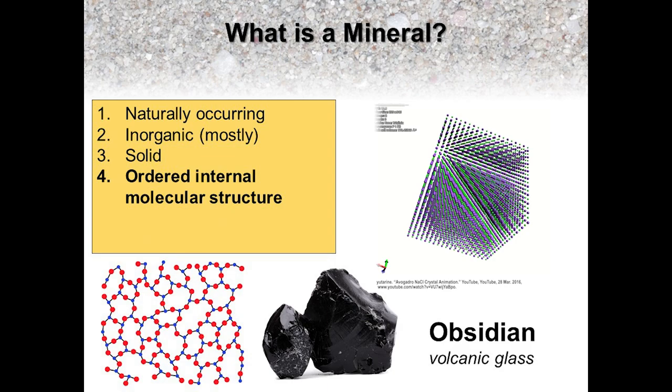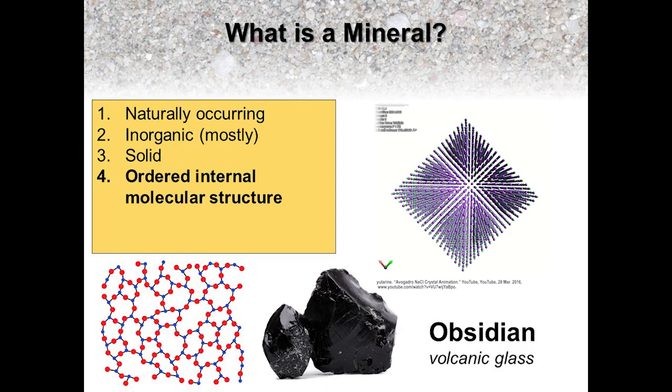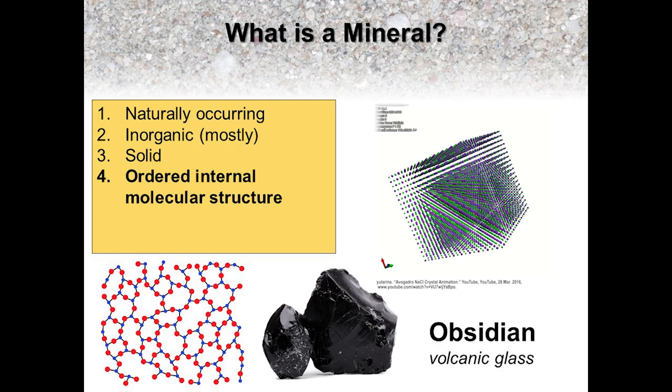Compare that to obsidian, an igneous rock that forms when molten material cools so quickly that the atoms are unable to bond and arrange themselves into an orderly molecular structure. This amorphous structure results in a volcanic glass that fractures similarly to quartz and will produce conchoidal fractures as well.